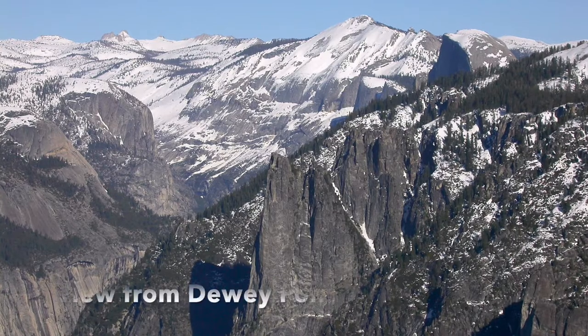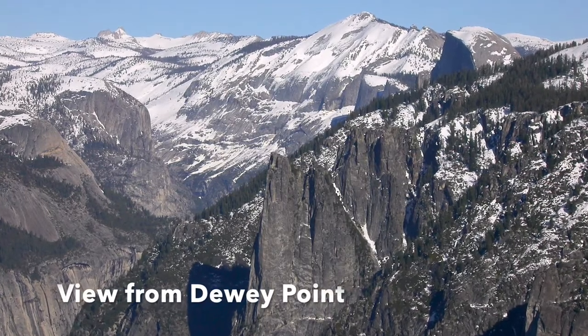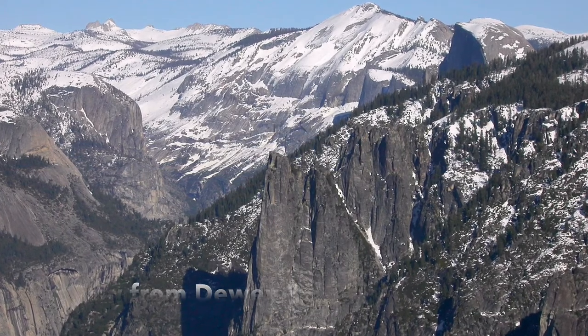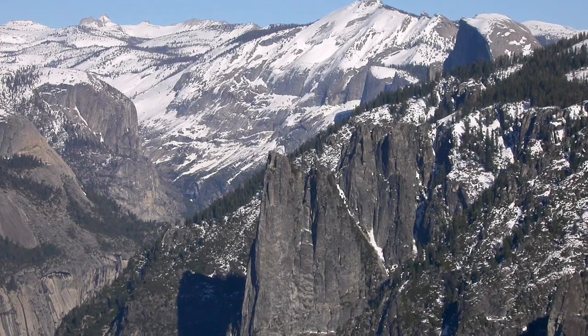My favorite trip is in Yosemite National Park. Head up to Badger Pass, then snow trek out to Dewey Point on the southern rim above Yosemite Valley.